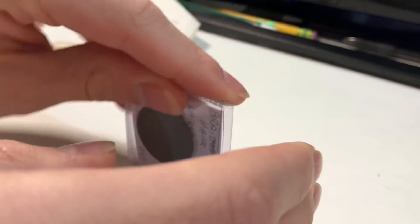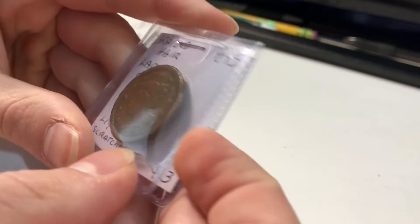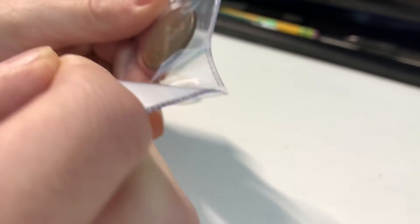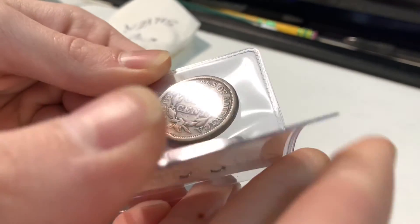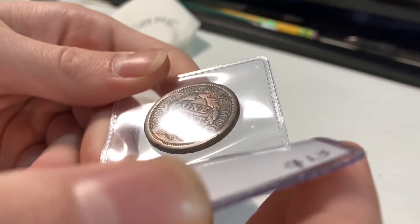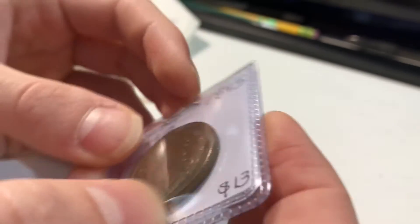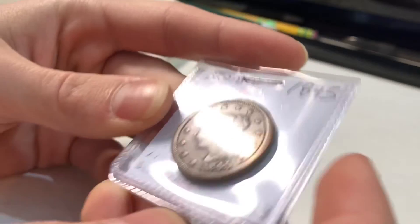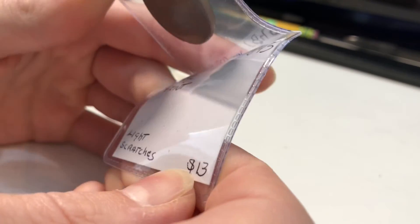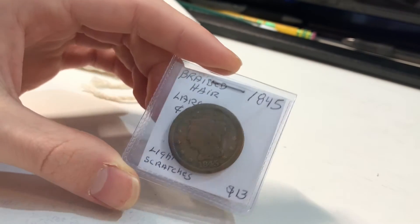And last but not least, a braided hair large cent right here — 1845. It does have some nice detail, it's not one of those coal-black ones. It's actually maybe G4 condition, but it is for sure cleaned — old cleaning or something. Really good detail on the back, and you can see Liberty on the front. It says $13 — I don't know if I'd say $13, I'd maybe say $10 at most.